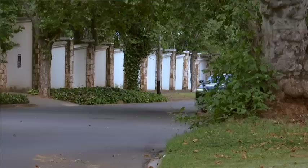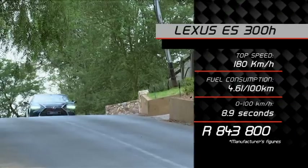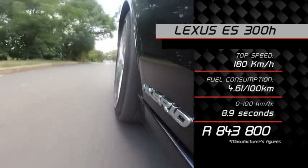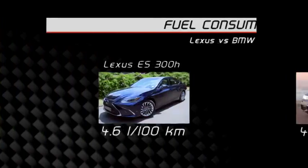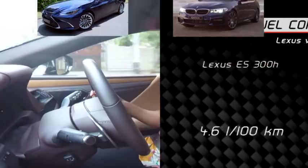Make no mistake, there is nothing fast about the Lexus ES. It dawdles to 100 km/h in 8.9 seconds, and the top speed is governed to 180 km/h. That's because we're driving the ES300H, the H denoting the hybrid powertrain. While it's no rocket racer, employing a hybrid system does have its perks, chief of which is the low fuel consumption of 4.6 litres per 100 km. That figure is exactly on par with the BMW 520d, although the Beamer is considerably faster.